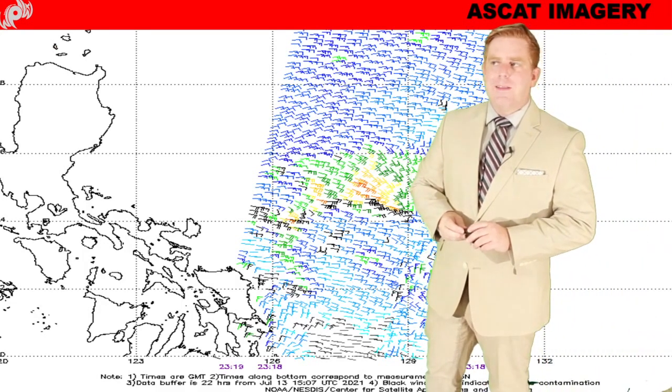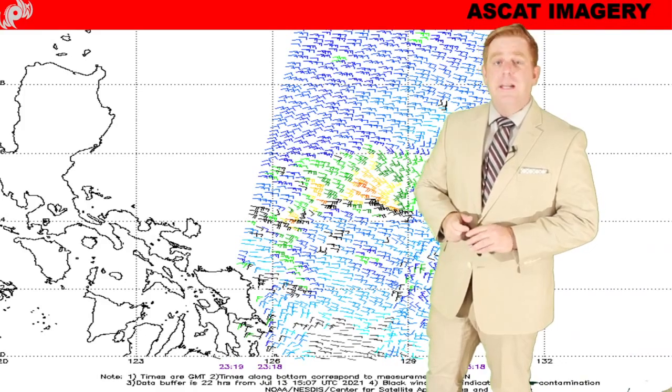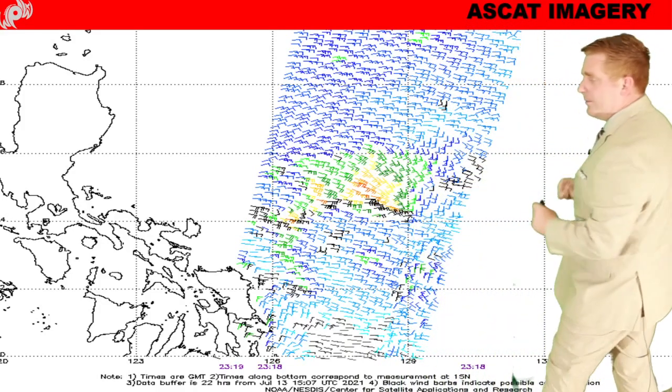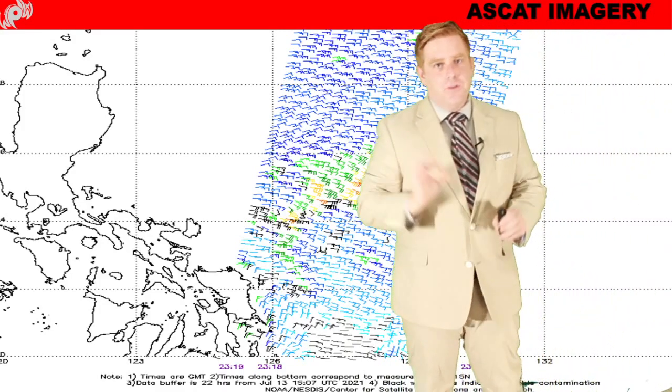It is not a named storm system by any means right now, but we're already starting to see some impacts here in the Philippines. So let's talk about our forecast. Here's one thing I do want to note — this is called ASCAD imagery, satellite-derived wind.